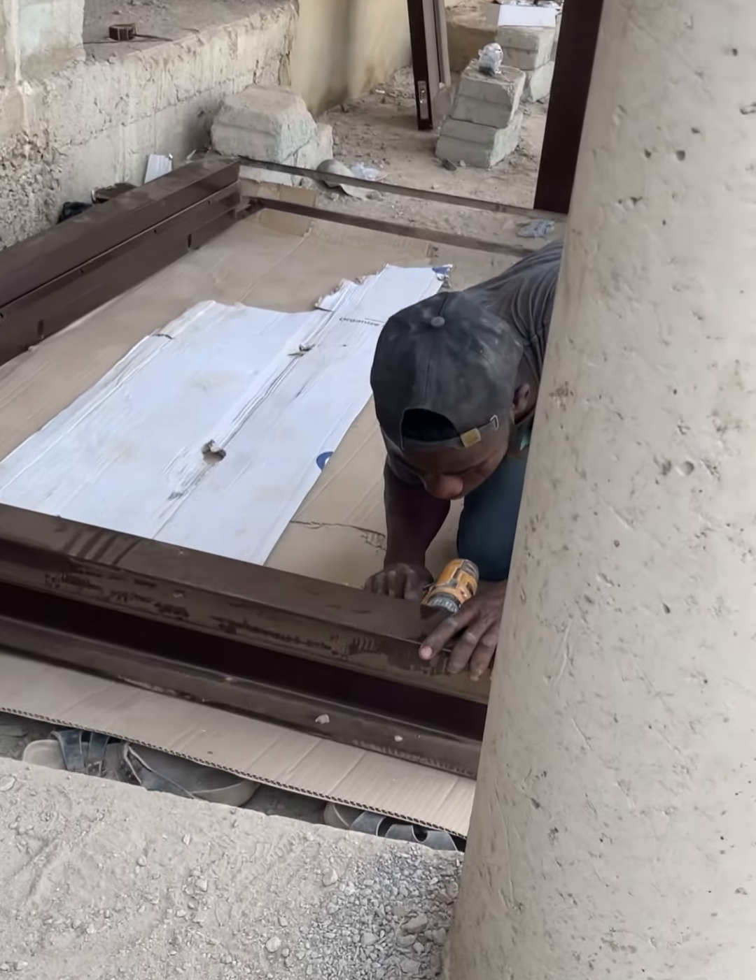I'm making this video to demonstrate how the Chinese type of door lasts and what you need to know before you purchase it. This is my Chinese type door, and the time I bought it was early January 2023. I bought it together with a Turkish door.